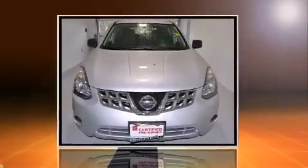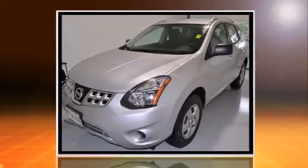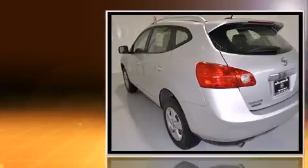Discerning drivers will appreciate the 2014 Nissan Rogue Select. It features a front-wheel drive platform, an automatic transmission, and a 2.5-liter four-cylinder engine.